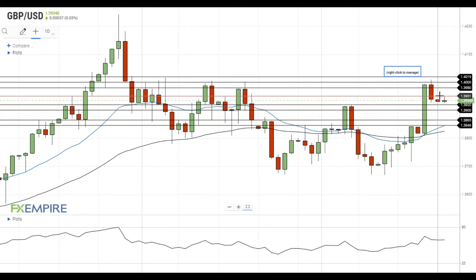On the upside, a move above 1.3950 will push pound-dollar towards the resistance at 1.3980. The next resistance level is located at 1.40. If pound-dollar gets above this level, it will head towards the resistance at 1.4020.